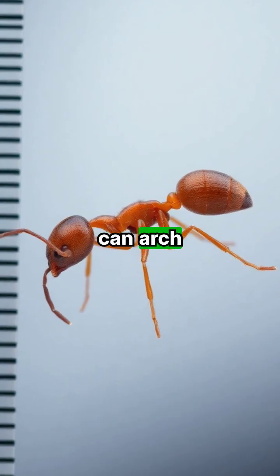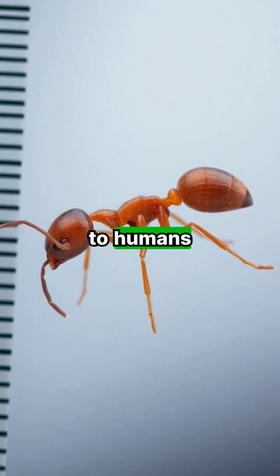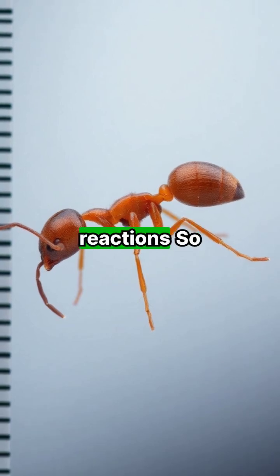Some species can arch their bodies to shoot acid up to several centimeters. While not lethal to humans, exposure can cause skin irritation and even allergic reactions.